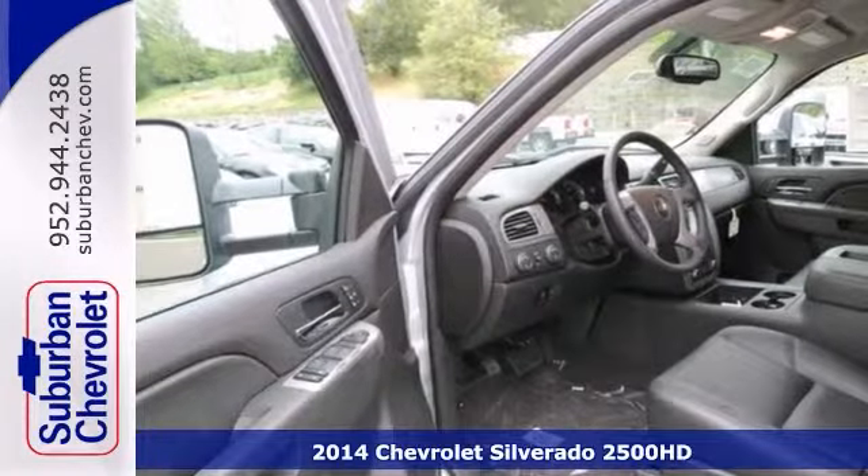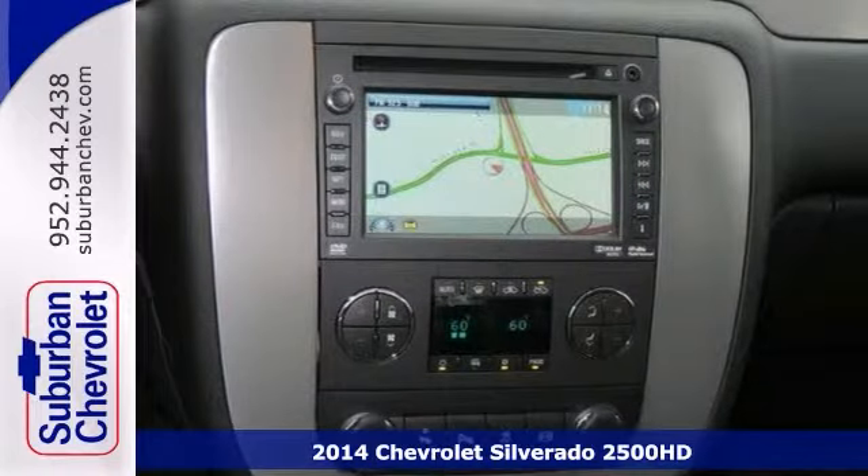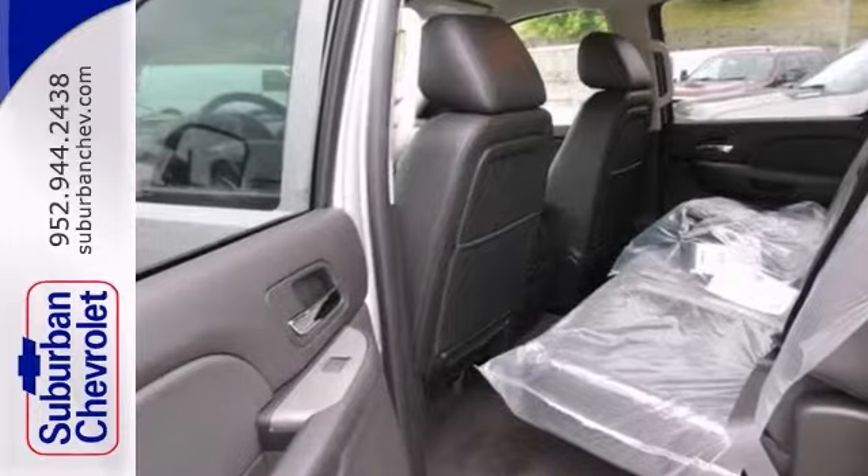You can't go wrong with this 2014 Chevrolet Silverado 2500 HD LTZ. With four-wheel drive, a CD player, and dual climate control, it's bound to sell fast.